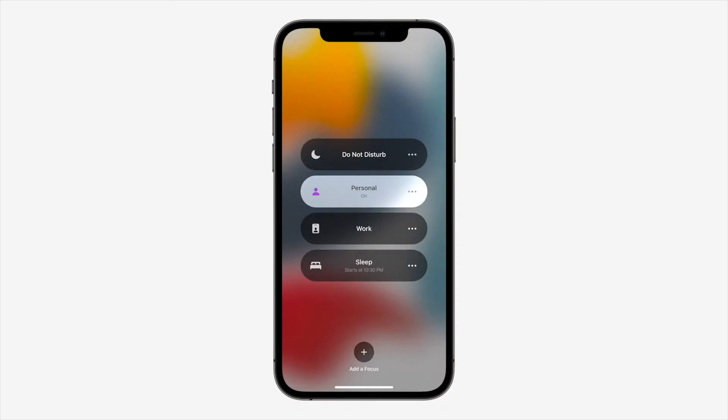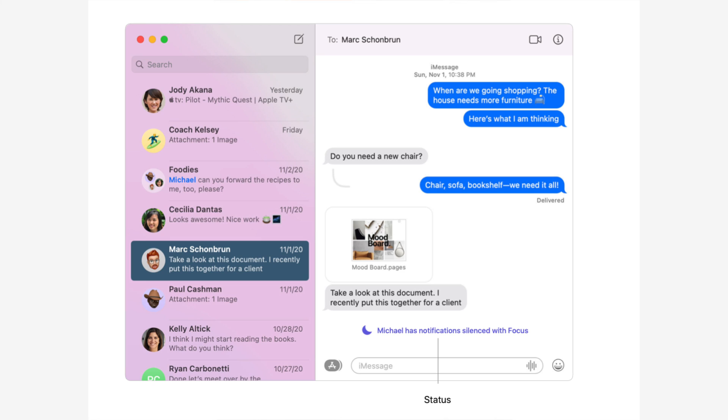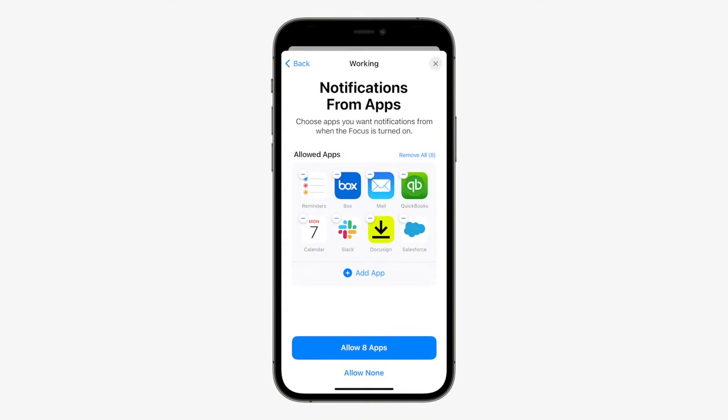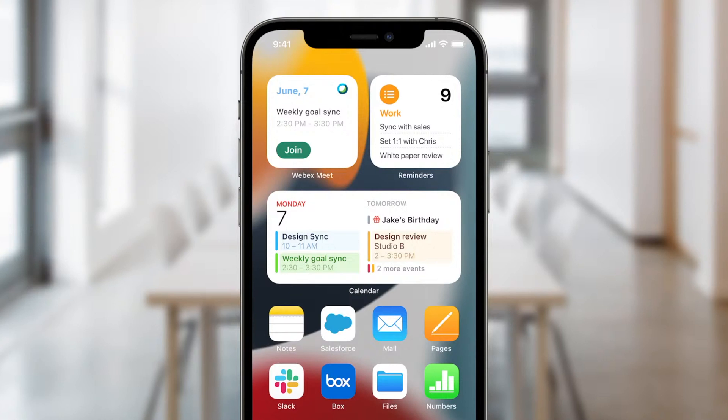Often I'm trying to get work done and then get distracted by a notification that takes me down a rabbit hole for 20 minutes. Focus allows you to specify what you're doing and the apps and people who you allow to get a hold of you while you're doing it. So if you're at work, you can have just the apps you need sending you notifications, while TikTok and Instagram stay silent. Or if you're reading, gaming, or at home, you can have different focus settings for those activities. When you enable a focus, it's automatically set across all your devices, so if you're at your Mac studying, your iPhone won't be continually hitting you with unwanted notifications. When in a focus, your status will be shown in Messages to anyone who is both in your contacts and isn't one of the people who you allow notifications from when in that particular focus.